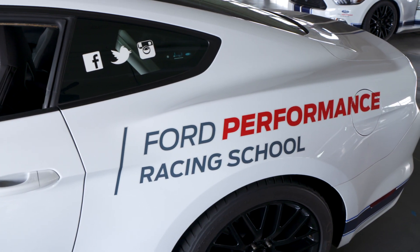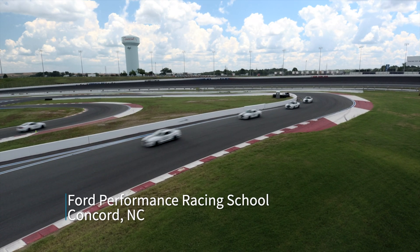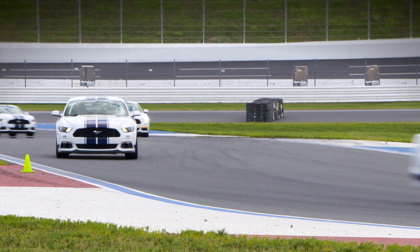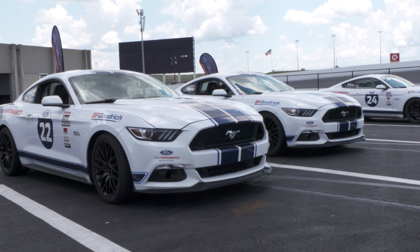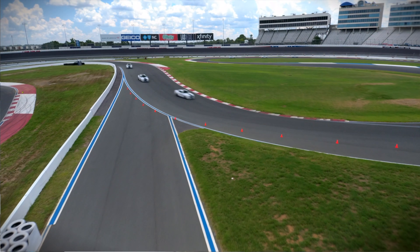Welcome to the Ford Performance Racing School. We teach people performance driving technique. We help them understand themselves as a driver, we help them understand the vehicles, but ultimately we want people to have an experience of a lifetime.